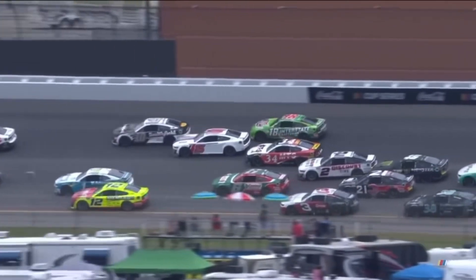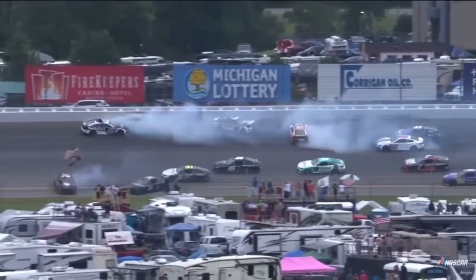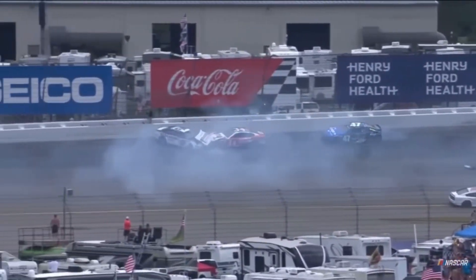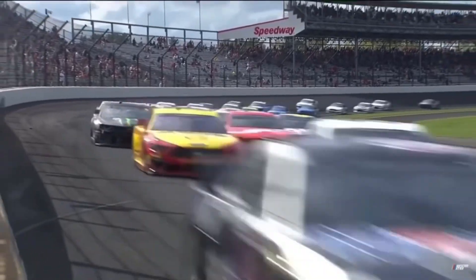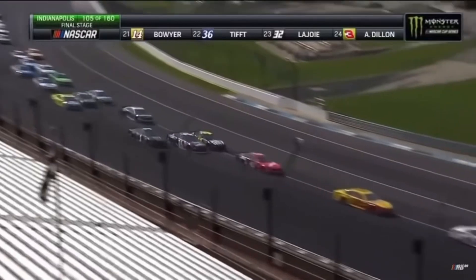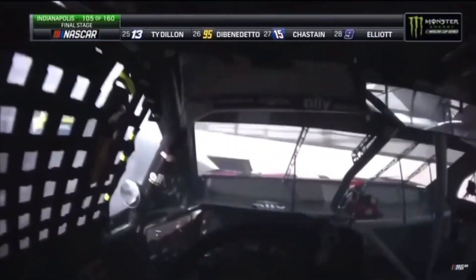Looks like he gets a little bit loose, he's trying to save it. More and more contact. But the 10 spins up in front. I'm going to have to watch it again to see how the 10 spun around — was it contact from the 15? I believe a little contact with another car. You've got Harvey topside, lined up two and three wide behind. Further back, Jimmy Johnson — three wide to the inside. Johnson goes around hard into the wall. Kurt Busch is there. Paul Menard is involved. Others are trying to avoid Jimmy Johnson, whose playoff hopes have just ended here at lap 104 in the Brickyard 400.